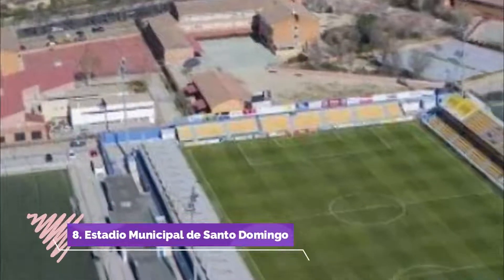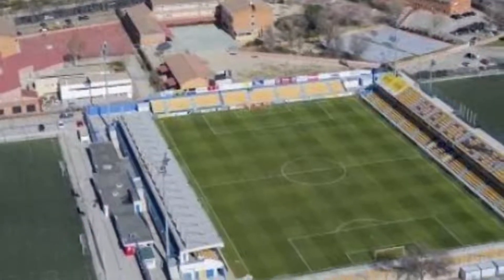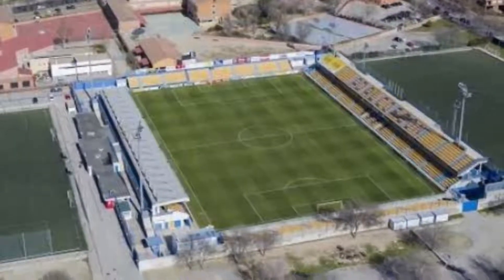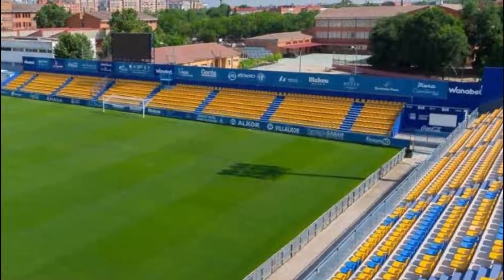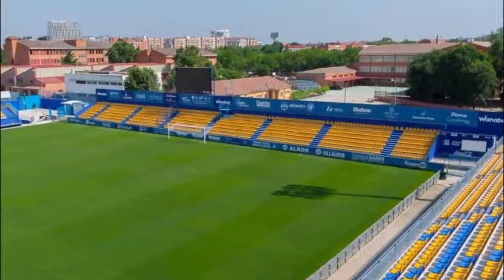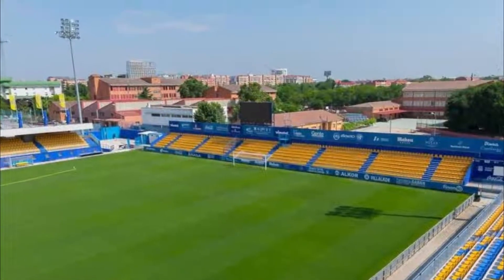Number 8: Estadio Municipal de Santo Domingo. This Alcorcón football-only stadium is a 20-minute taxi ride from Madrid. It's a smallish stadium that doesn't sell out. Tickets can be bought online or at the stadium. We were curious to check a La Liga Segunda division game. Seats are close to the pitch and you can see the players very closely.